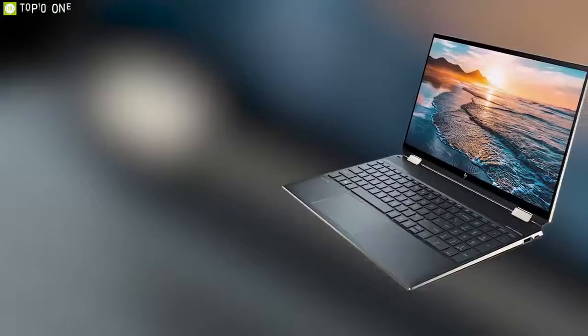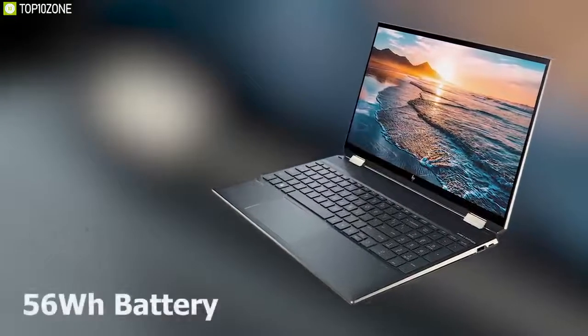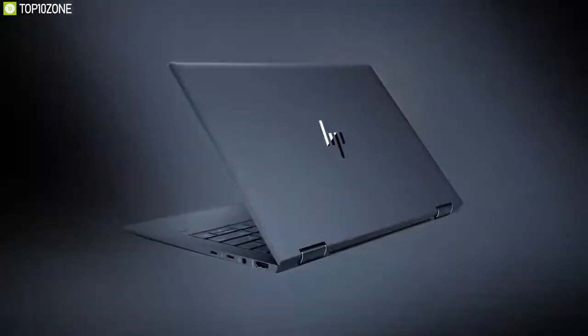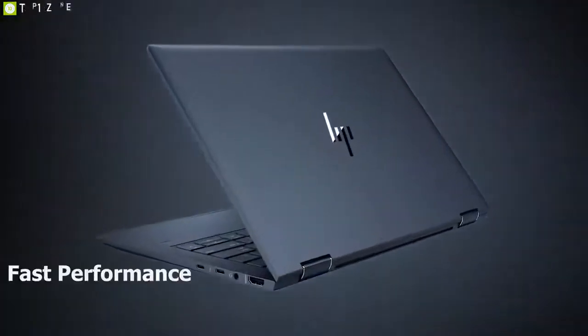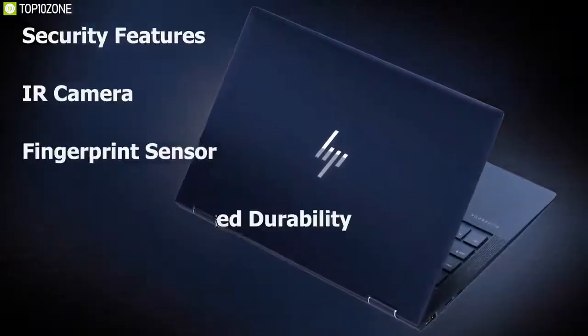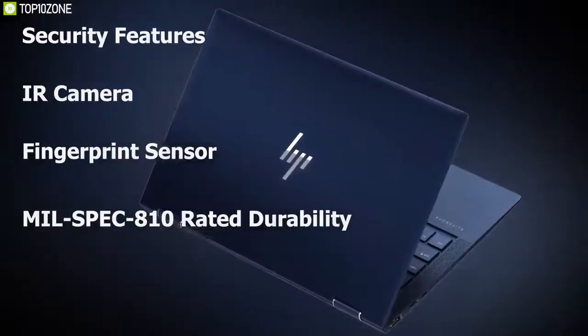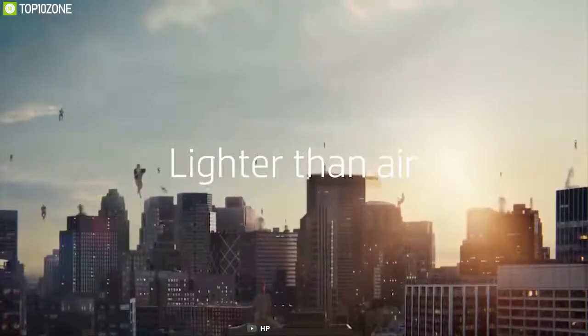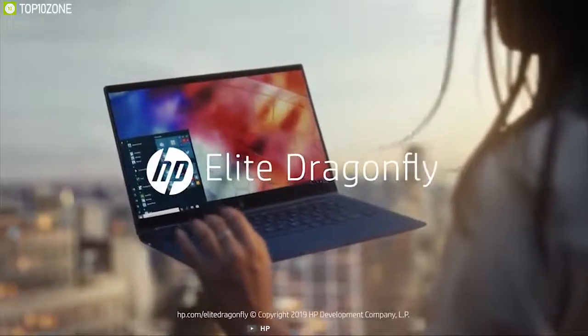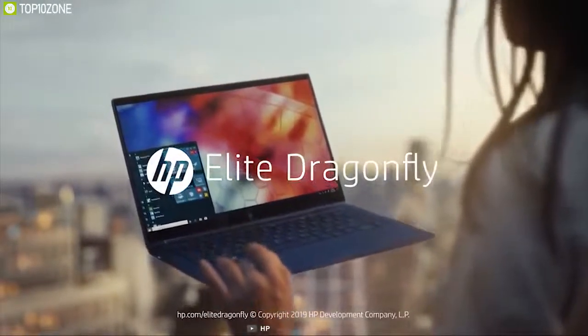Armed with a 1.6GHz Intel Core i7 8th generation processor with 16GB of RAM, the HP Elite Dragonfly is ready to handle day-to-day multitasking. It is outfitted with a 56 watt-hour battery that will give you up to 12 hours of battery life. It also features a comfortable keyboard, fast performance, an IR camera, a fingerprint sensor, and military-spec MIL-STD-810 rated durability, making it a corporate laptop with premium options, solid performance, and a truly classy design.